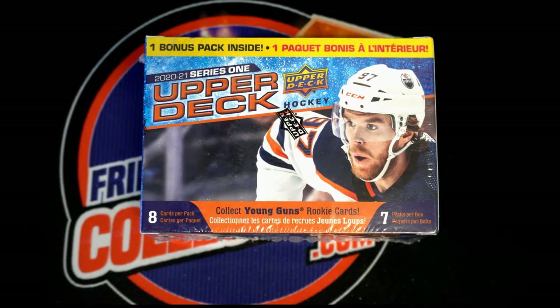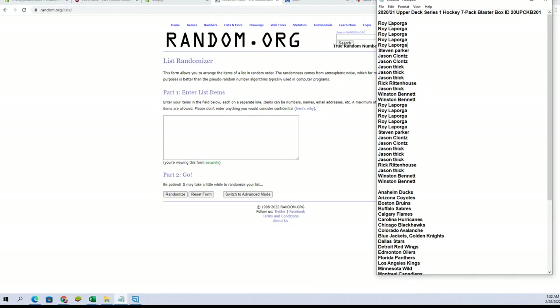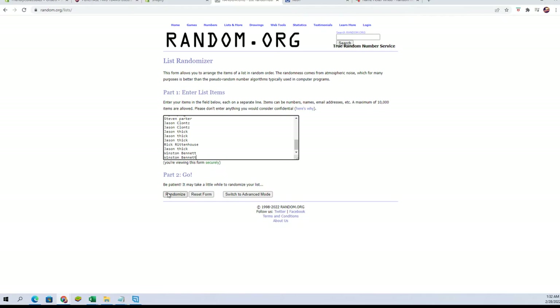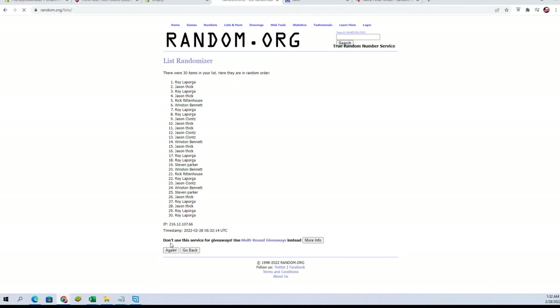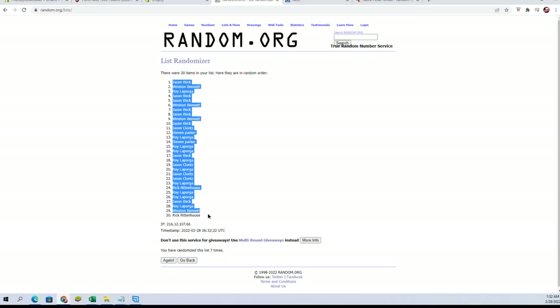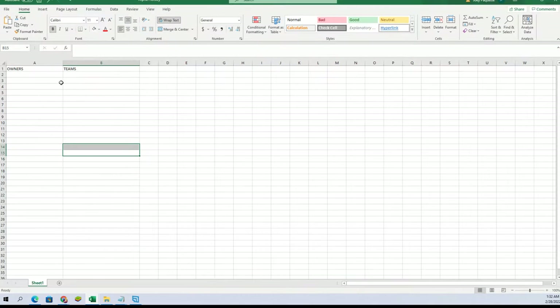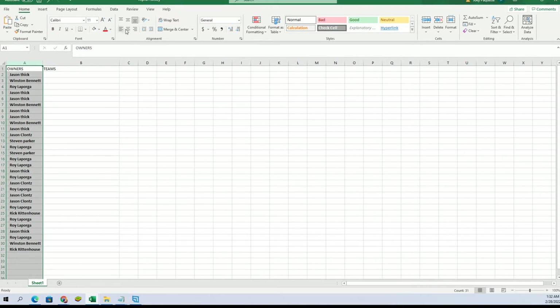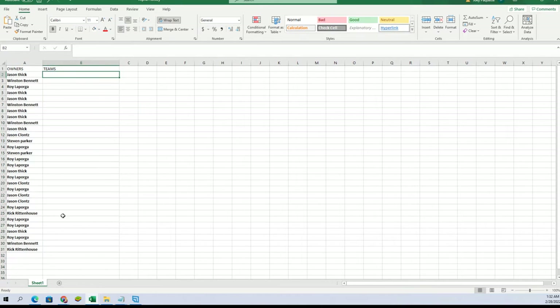Good luck guys, this is 2021 Upper Deck Series One Hockey, seven pack blaster box number 201. Let's create a minute break — here we go guys. We got Roy L down to Winston B, let's copy and paste. 30 flip names and teams, seven times each. Alright, Jason T to Rick R. Let's run teams next tonight.